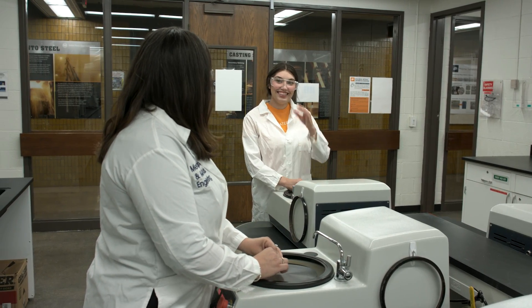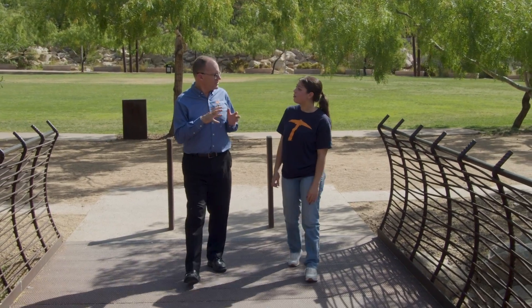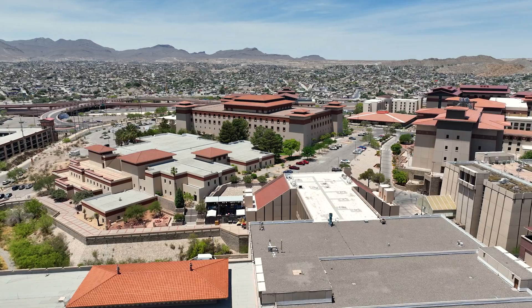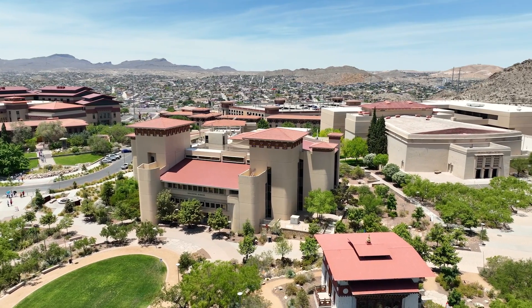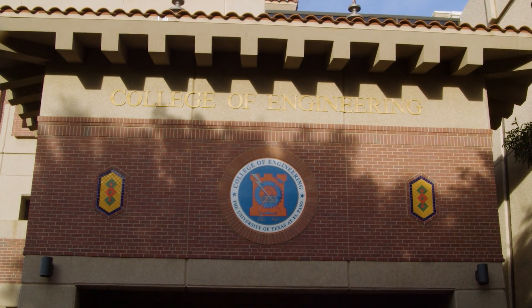Some top-tier research universities are kind of sharp-elbow places — once you get in, it's like a sink-or-swim environment. UTEP is not that way. We're a 'come with us, we're going to teach you to swim, and we're going to have a blast' kind of space. We want to be a welcoming, caring community, and that really reflects the community in which we live, which is very warm and family oriented. We meet every student where they are and help them become a better version of themselves — and that is the beauty of UTEP.